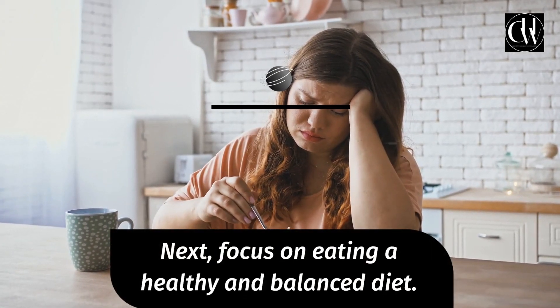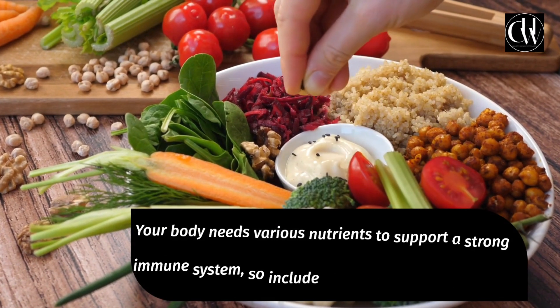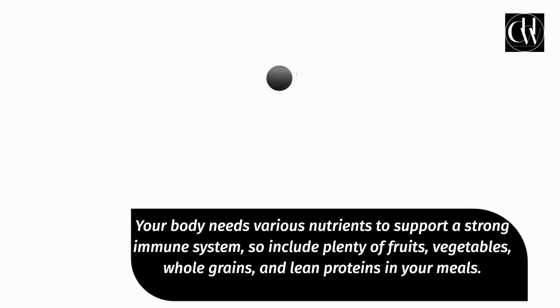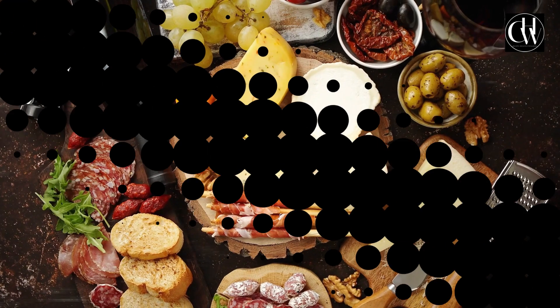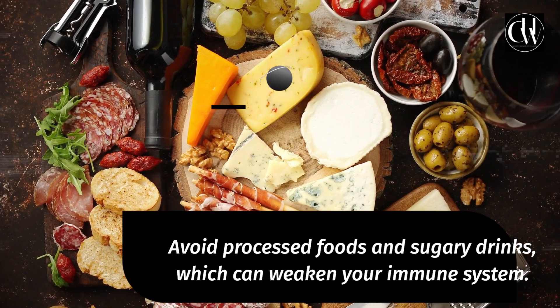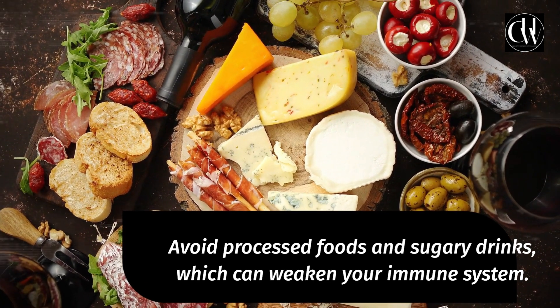Next, focus on eating a healthy and balanced diet. Your body needs various nutrients to support a strong immune system, so include plenty of fruits, vegetables, whole grains, and lean protein in your meals. Avoid processed foods and sugary drinks, which can weaken your immune system.